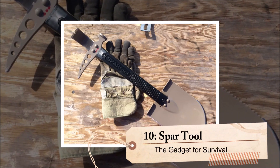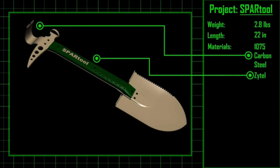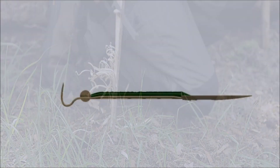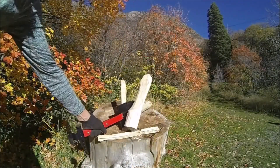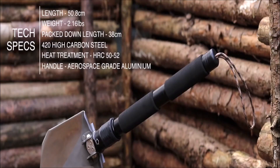Number 10: Spar Tool. The Spar Tool is a true all-in-one gadget that any outdoor enthusiast would be proud to own. Its unique design combines multiple functions into a single compact device. At its core, it features a sturdy shovel head, ideal for digging, moving dirt, or breaking through tough ground.